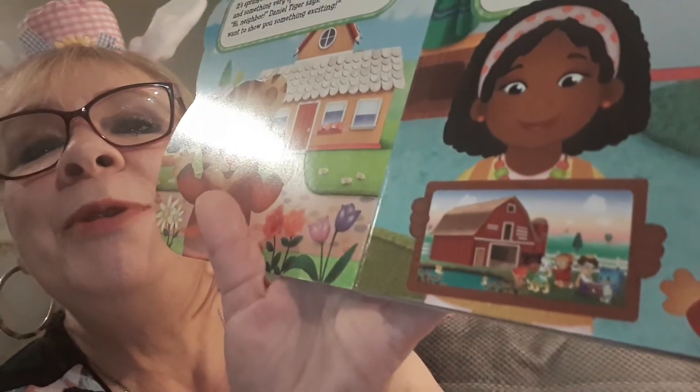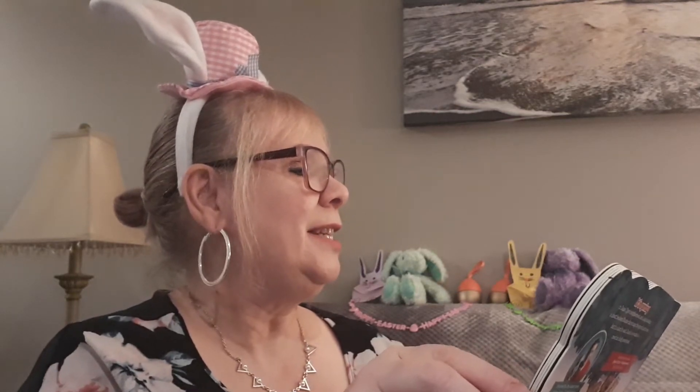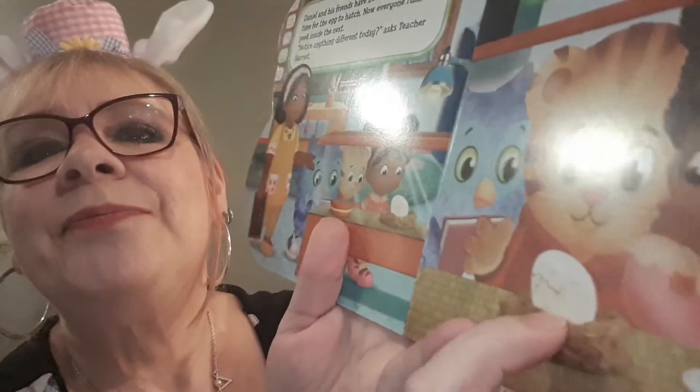She shows a picture — remember, they went to the farm. Daniel and his friends have been waiting a long time for the egg to hatch. Now everyone rushes to peek inside the nest. 'Notice anything different today?' asks Teacher Harriet. Daniel takes a closer look. He sees a crack in the egg. Miss Elena gasps. 'Who broke our egg?' she asks. The owl tells everyone that the crack in the shell means the baby duck is trying to get out. Daniel is so excited — the egg is about to hatch! But it's not ready yet, so Daniel keeps waiting.